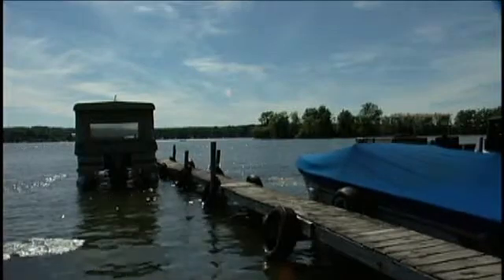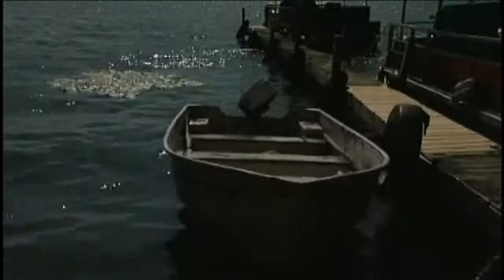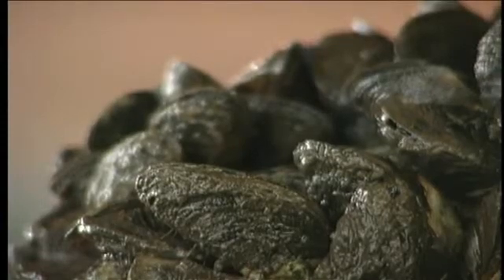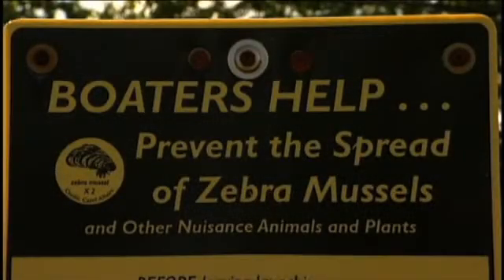Sometimes we can create enormous problems without even realizing it. Invasive species often come as hitchhikers from faraway lands, hiding within different modes of transportation. In the 1980s, an invasive species known as the zebra mussel was introduced to the Great Lakes in the ballast water of ships from Europe. They spread quickly to other bodies of water nearby on the bottoms of boats and in bait buckets.